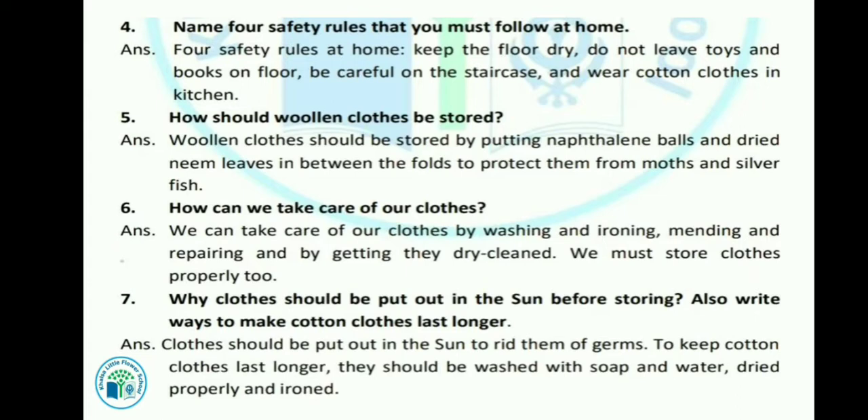To keep cotton clothes lasting longer, they should be washed with soap and water, dried properly, and ironed. Cotton के clothes अगर लंबे समय तक चलाने हैं, तो उन्हें अच्छे से wash करना चाहिए साबून और पानी से, अच्छे से सुखाना चाहिए, और iron भी करना चाहिए।